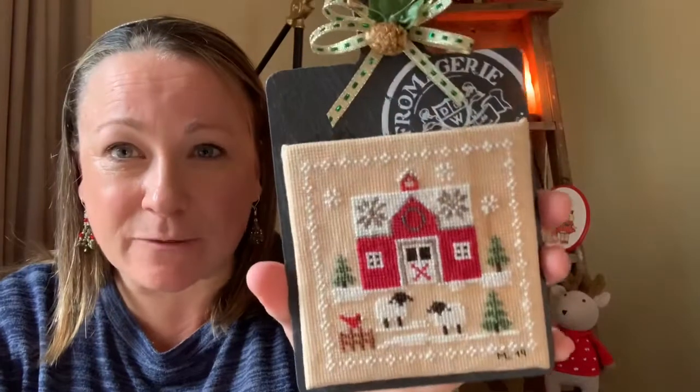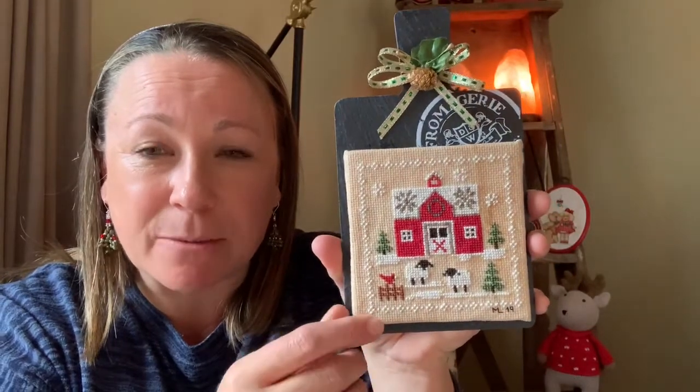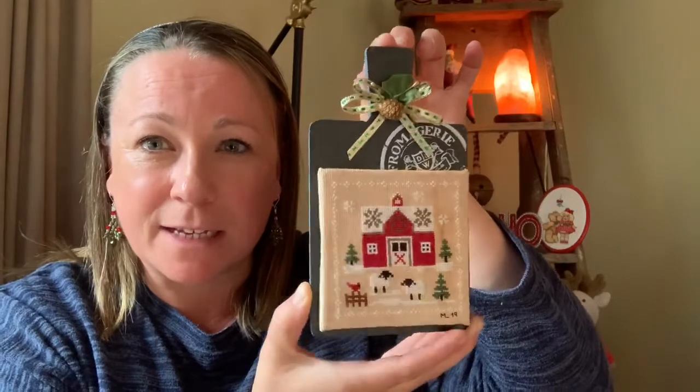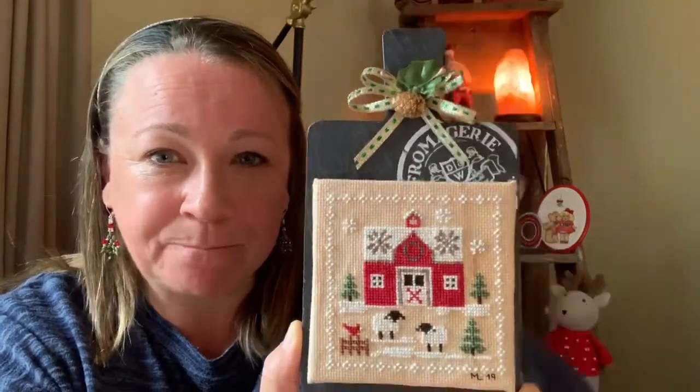First thing: two FFOs. I know I haven't had an FFO in a long time, so we've got two today. The first one is the Farmhouse Christmas Little Red Barn. I showed you this finished a little while ago, and now I've got it ready for Christmas on that little slate cheese board. I've mounted it on some sticky board, attached some magnets so I can move it in and out of different designs, with a little bow and a bit of hot glue. My little 99-cent bargain from the supermarket. That is the first part of the nine-part series.